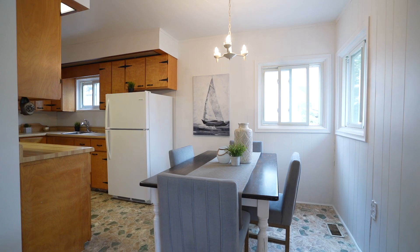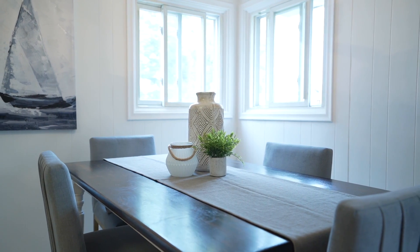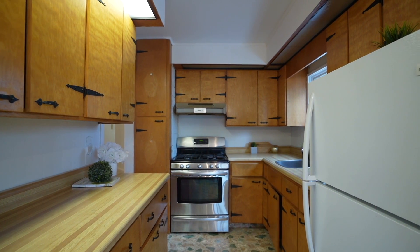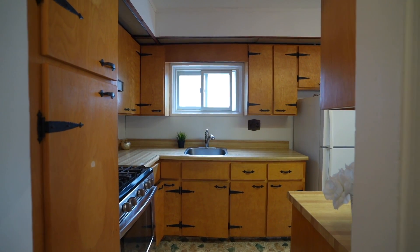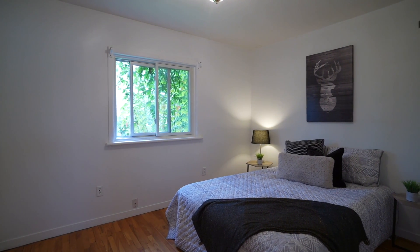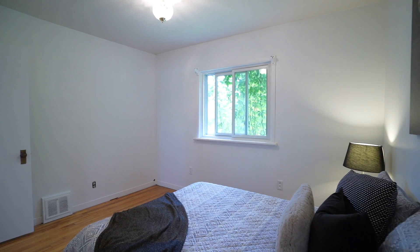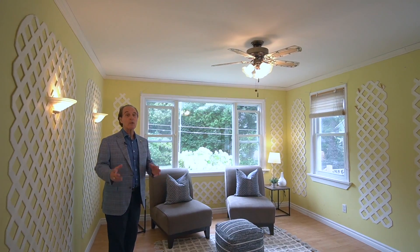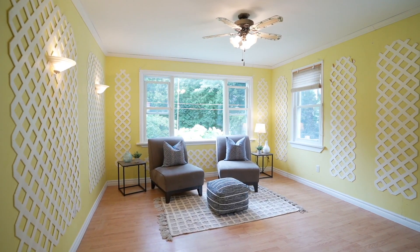Eat-in kitchen with spacious dining area. The entire family will love the main level family room — open to the backyard, great-sized windows, and very private.